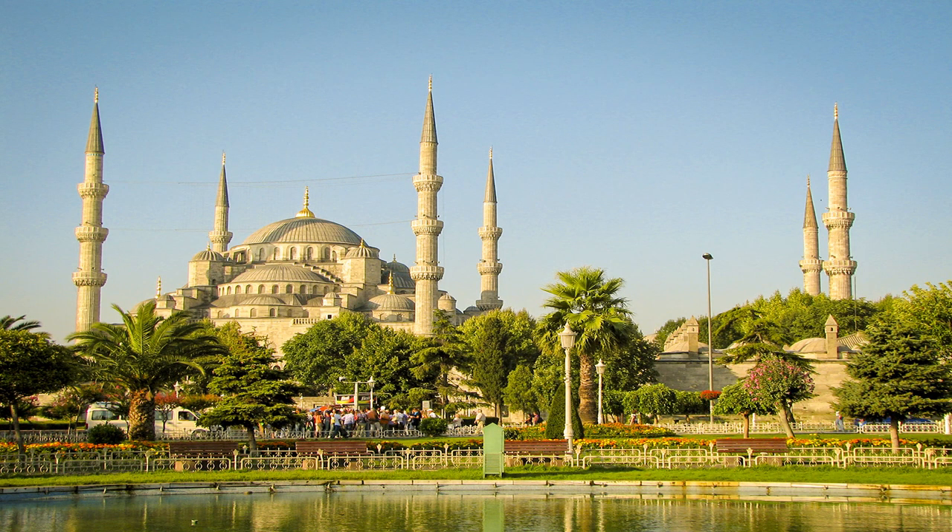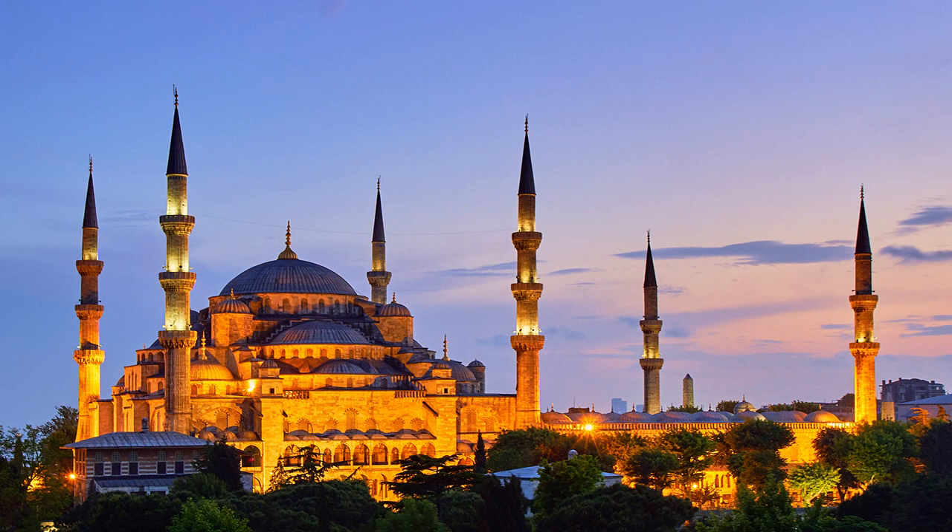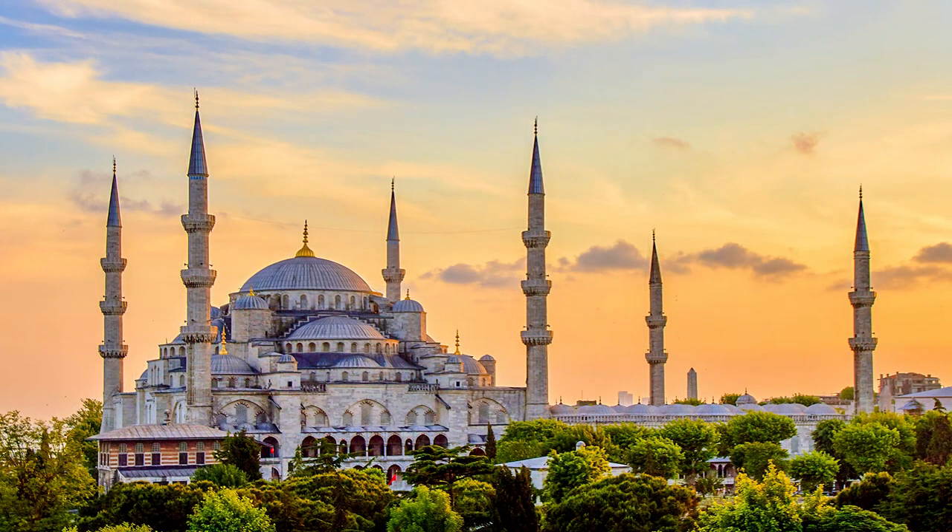The Blue Mosque, officially known as the Sultan Ahmad Mosque, stands as a testament to the historical grandeur of the Ottoman era. This imperial mosque is situated in Istanbul, Turkey, and was constructed over eight years during the reign of Sultan Ahmad I.